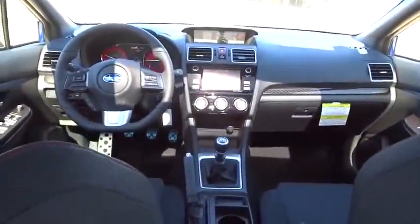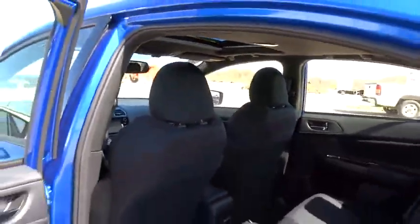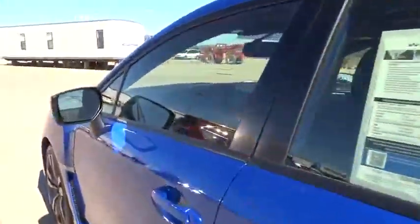Bluetooth, power steering, adjustable steering wheel, driver airbag, cruise control, aluminum wheels, four-wheel disc brakes, floor mats, AM-FM stereo radio, climate control, rear defrost. Come take a test drive today.